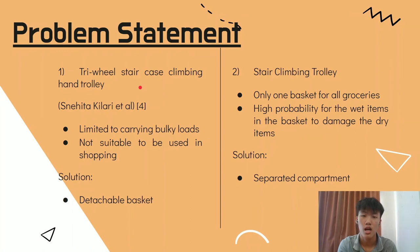I'm Ong Kang Nen and I will expand on the problem statement of current stair climbing trolleys by previous researchers. The first design is the Tri-Wheel Staircase Climbing Hand Trolley from Sneghita Tilari. This design is only limited to carrying bulky loads and is not suitable for shopping, because all the groceries may fall from the trolley. Our product is equipped with a detachable basket to solve this problem.